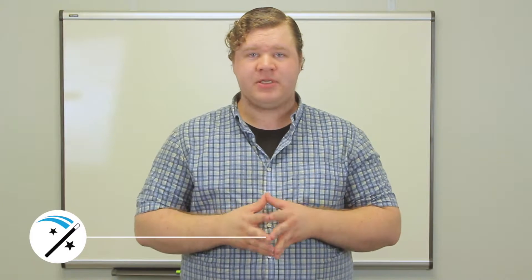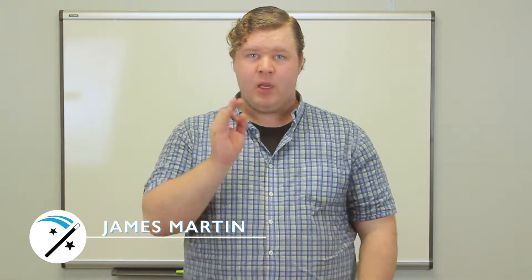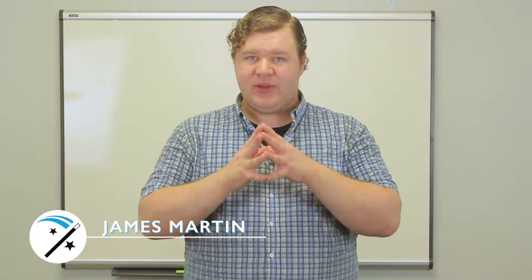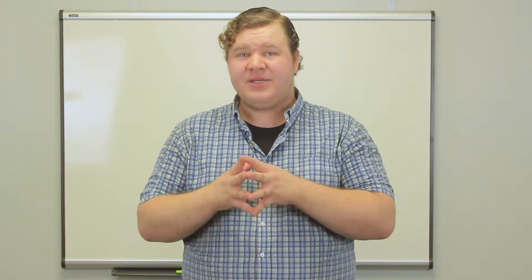Hello everyone, my name is James Martin from MatchCut Media and Promotion. We're here to help you create high quality videos so that you can add value back to your customers. We believe that when you add value back to your customers, it will not only help you increase your clientele and find the right clients for you, it will also help you gain the trust from those customers and increase sales.